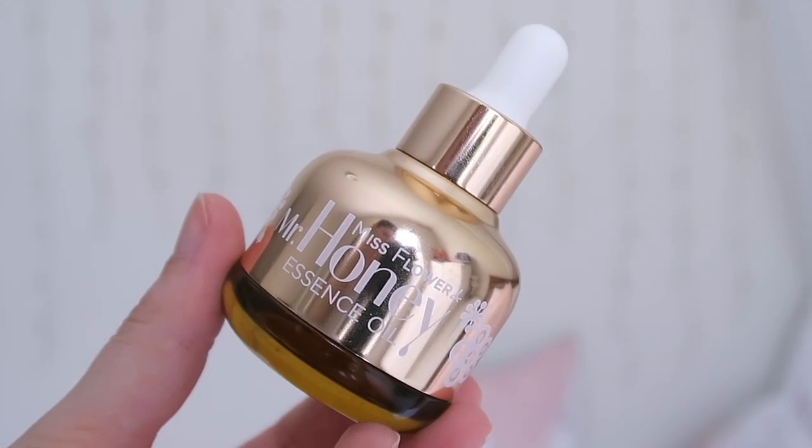The product description says the Vanillico Miss Flower and Mr. Honey Essence Oil is a multi-purpose essence oil formulated with many amazing ingredients — a delight for the skin. You can use this rich and moisturizing essence oil as a serum step in your skincare routine, and also by adding a drop or two into your creams, BB creams or CC creams to add that extra bit of radiance.